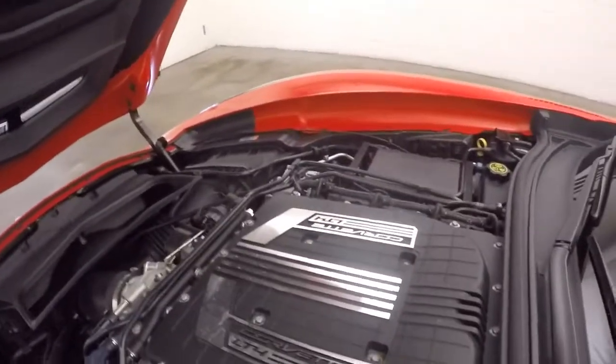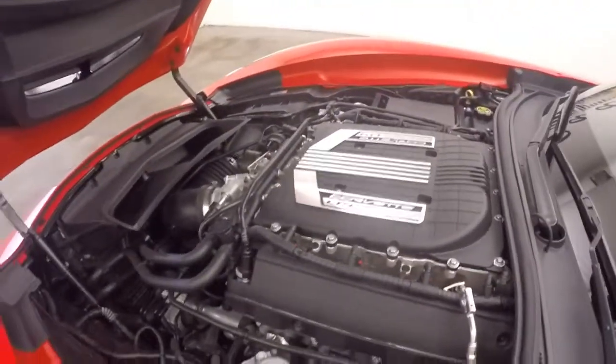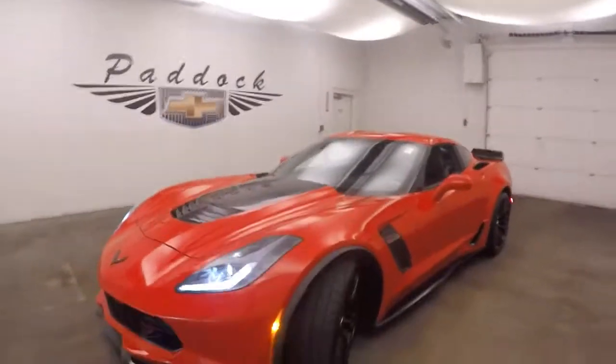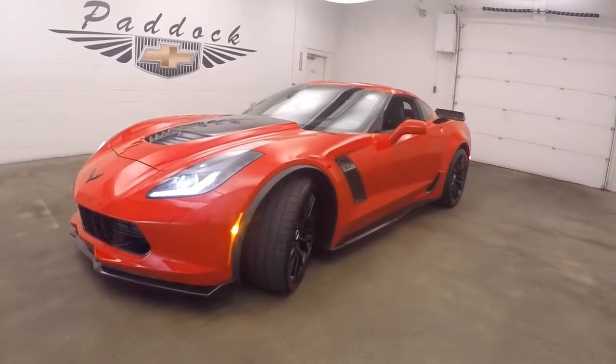Under the hood, your LT4 — that's supercharged, right on tap there. Just tons of power. 650 horsepower. It's a 2015 Corvette Z06 Supercharged.